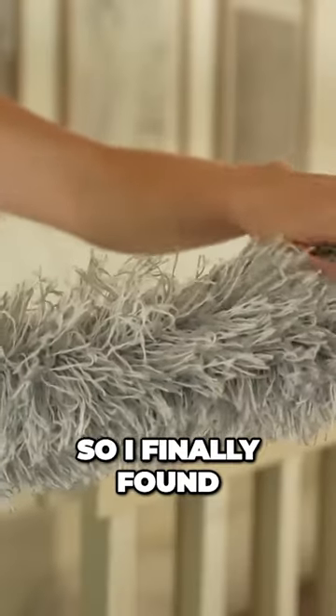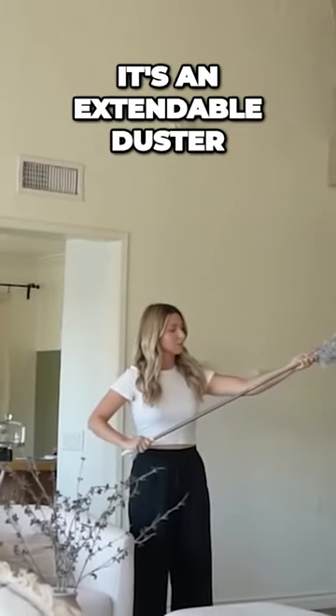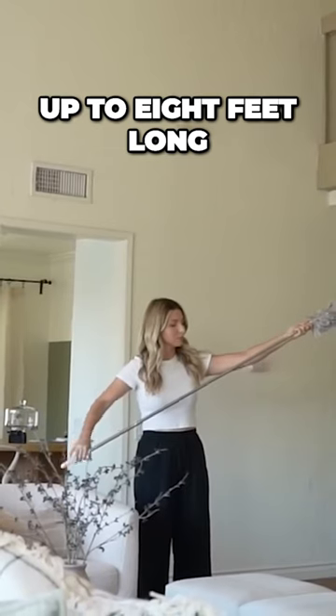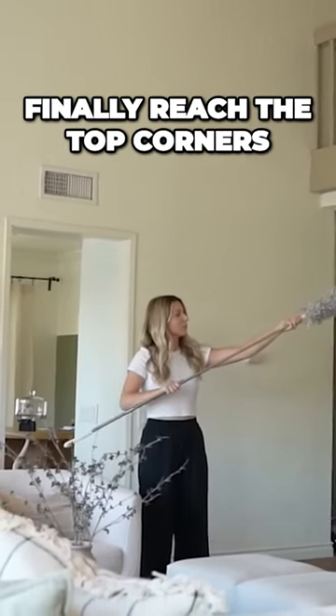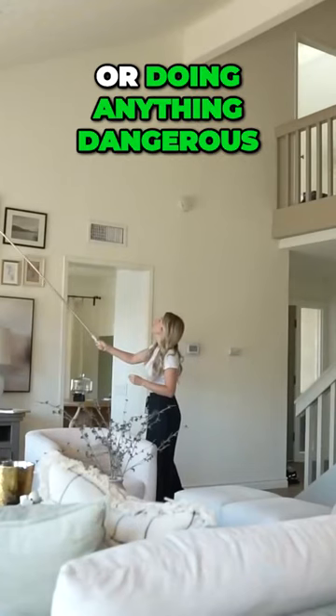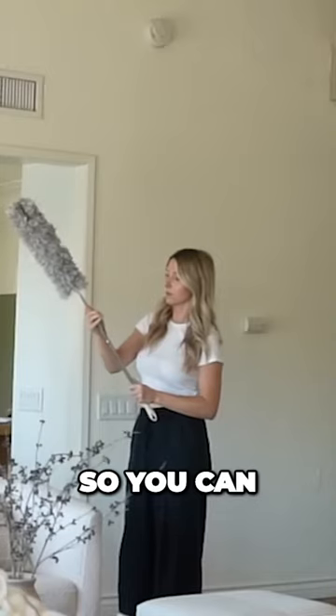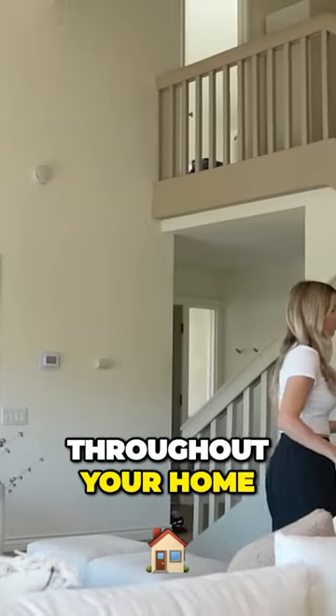So I finally found the duster that I should have got years ago. It's an extendable duster that extends up to eight feet long, so I can finally reach the top corners of my home without getting on a ladder or doing anything dangerous. This is completely collapsible as well, so you can just use it as a regular duster throughout your home.